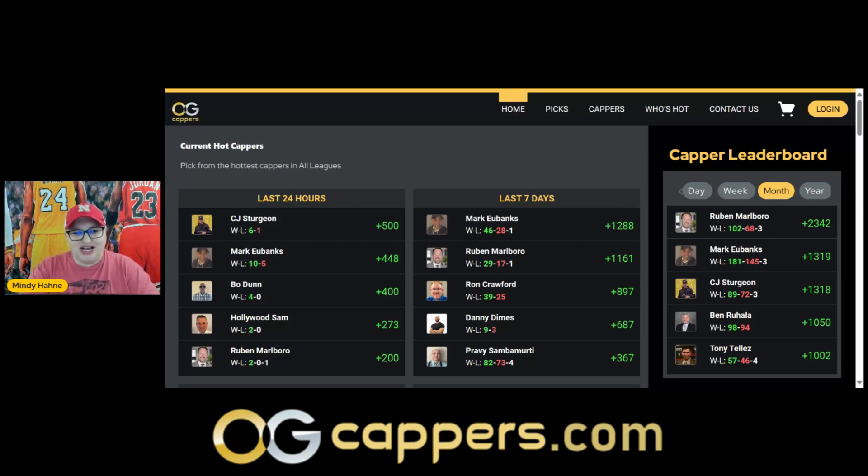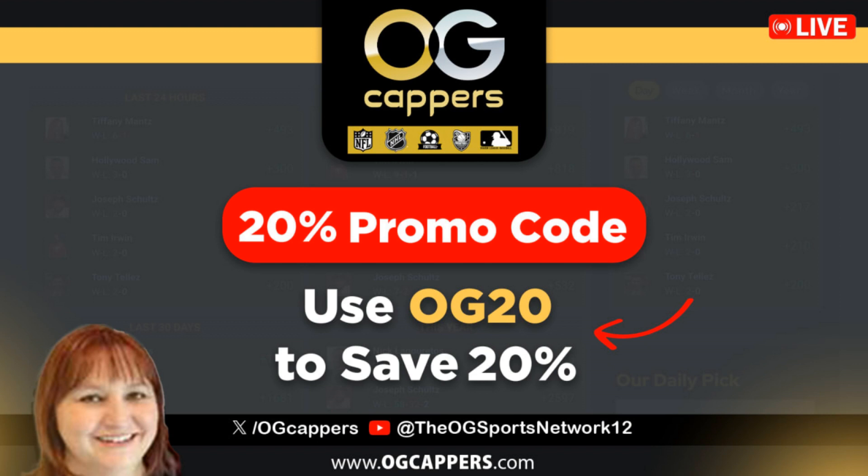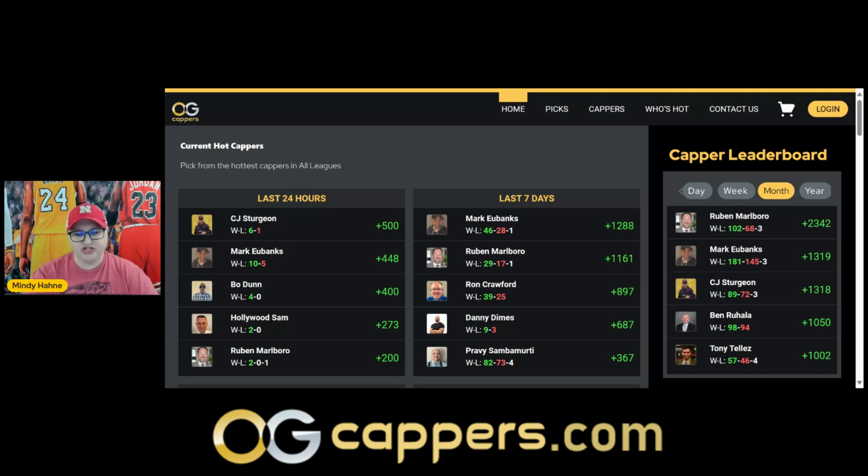You can see guys like CJ getting it done — he's on that monthly leaderboard. Then you have Mark on the weekly and monthly leaderboard, and Beau just totally sweeping the card. You can see Ruben getting it done over the last seven days and the last 30 days. There are some super hot cappers out here, so take advantage of that to keep that bankroll going. Also, make sure whenever you purchase, use that promo code OG20 to save 20%. All of these pick packages are profit guaranteed, meaning that if they don't turn a profit, you get credits back to your account.